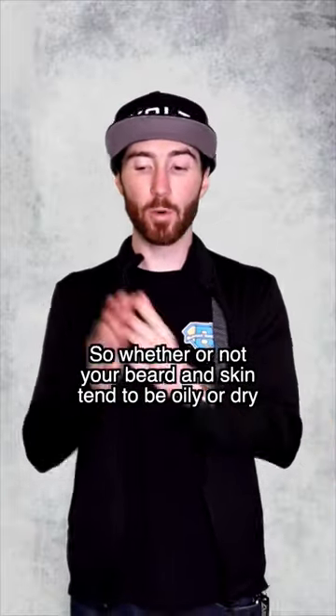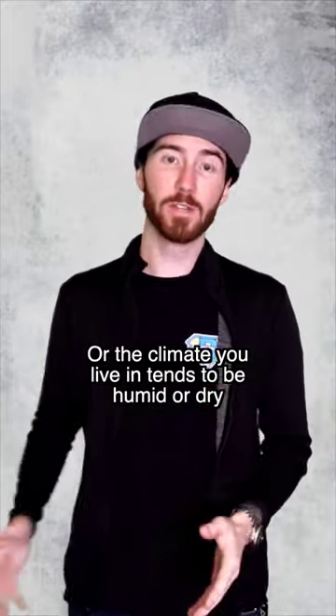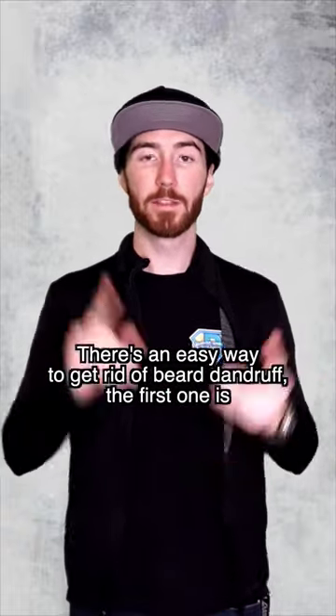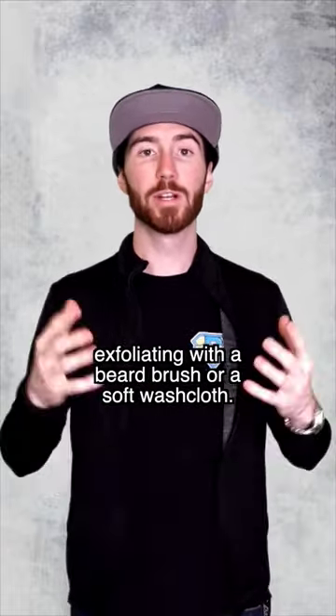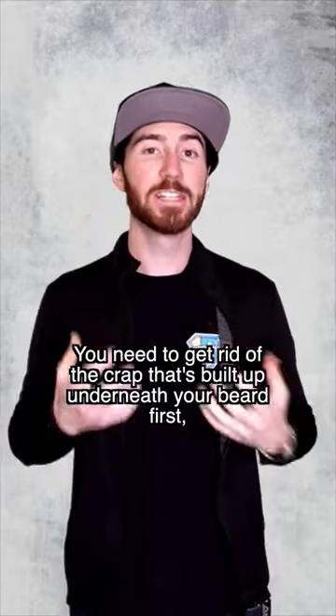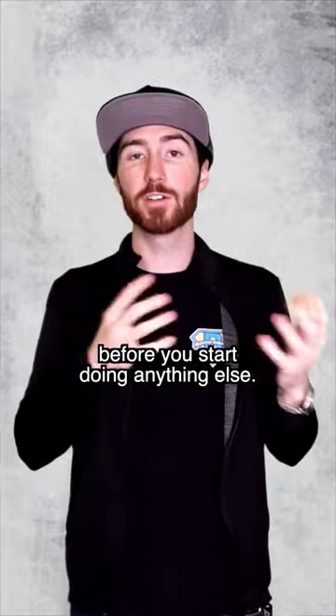So whether your beard and skin tend to be oily or dry, or the climate you live in tends to be humid or dry, there's an easy way to get rid of beard dandruff. The first one is exfoliating with a beard brush or a soft washcloth. You need to get rid of all the buildup underneath your beard first before you start doing anything else.